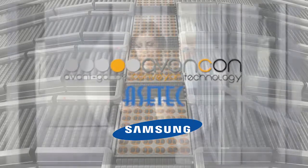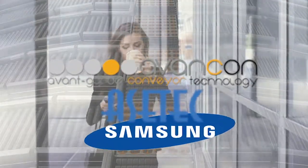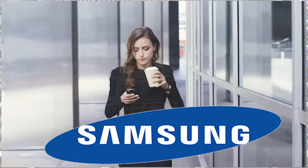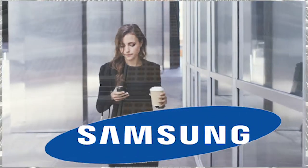Samsung mobile phones are famous. In 2018 alone, 292 million smartphones were delivered, corresponding to a 22.9% share of the world market.